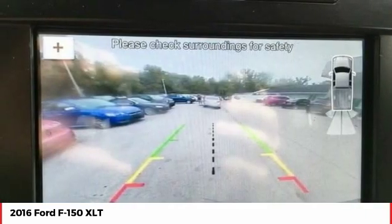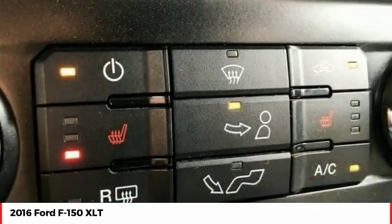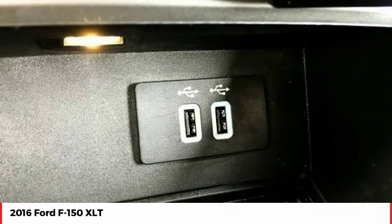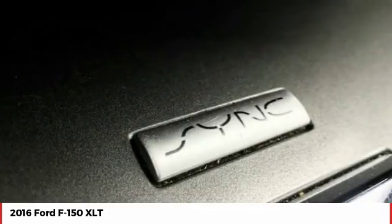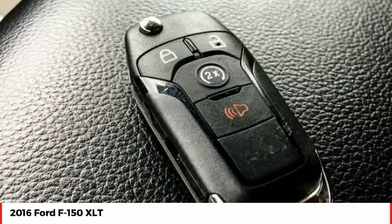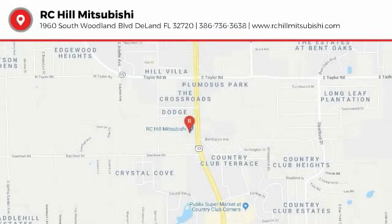This beauty is sure to make you the talk of the neighborhood. So call or drop in for a test drive today. See you next time on page 2. Have fun today.